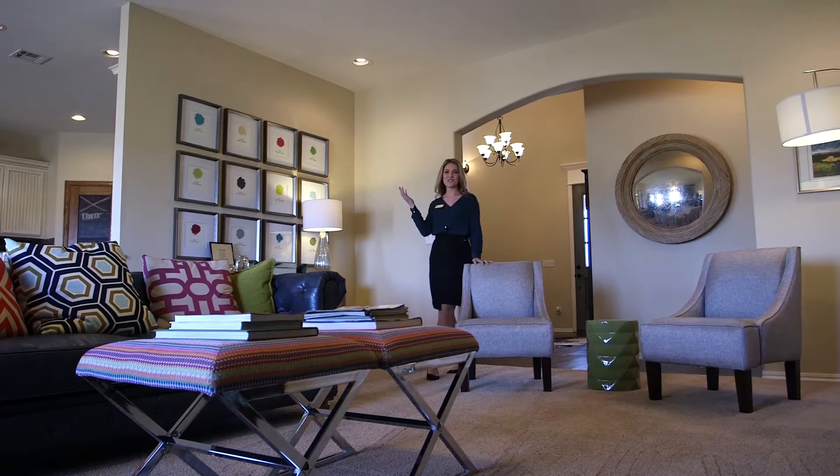Like the Ashford, one of more than 20 plans for you to choose from. Let's check out the living room and the kitchen.